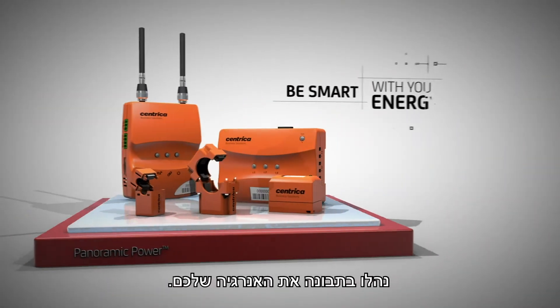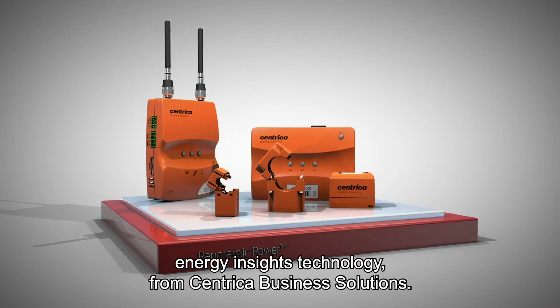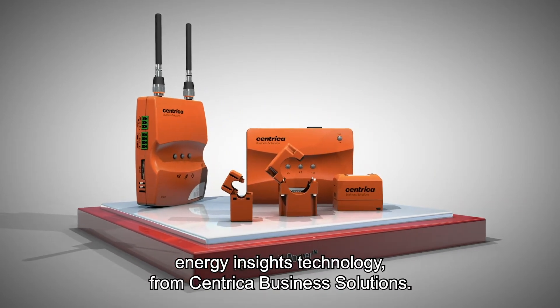Be smart with your energy. Panoramic Power — energy insights technology from Centrica Business Solutions.